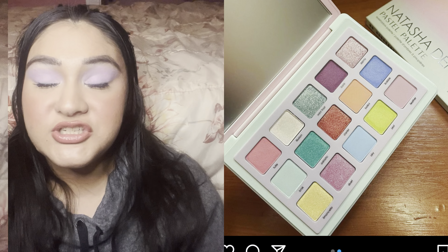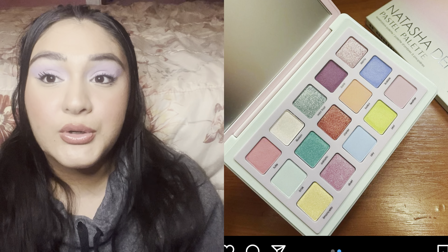I do have the Natasha Denona pastel palette on my wish list. A picture of it surfaced on the internet and I really want it — hopefully either as a gift or purchased on a discount. The last thing on my wish list is Gucci blushes. I'm curious to see if Gucci will come out with either cream or powder blushes, because I'll be all over that. Please give me all the blushes in the world, especially from Gucci.